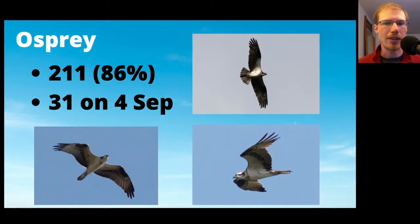For ospreys, we had 211, which was slightly below average. The high count was 31 on September 4th. Ospreys are an early season migrant and we probably miss some of their migration.